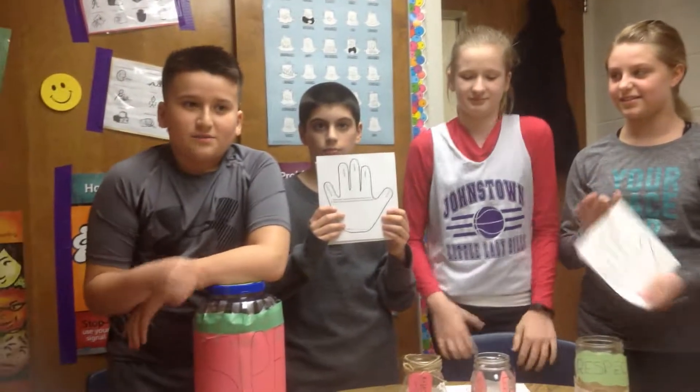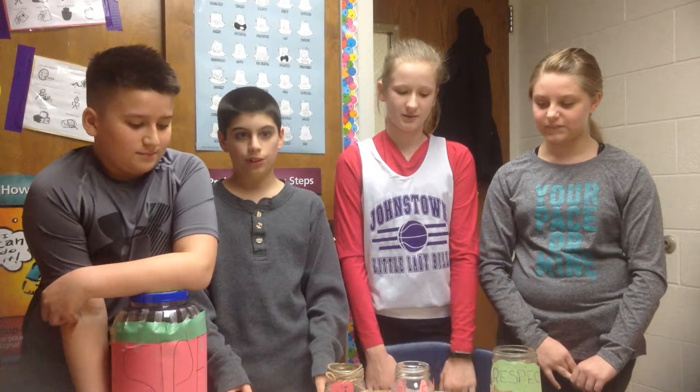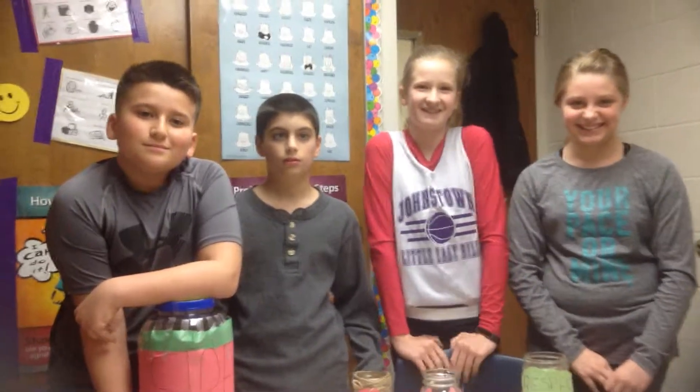There are different varieties of the jars. Next to the class jar will be a pile of papers. When you do something respectful, write it down and put it in the jar. There will be a big jar in the cafeteria as well. Remember to fold them neatly so everyone can put one in. Thank you for participating.